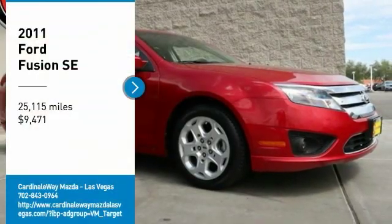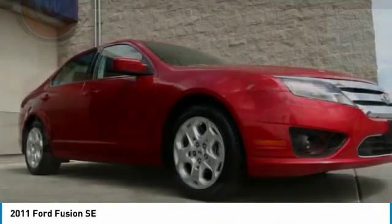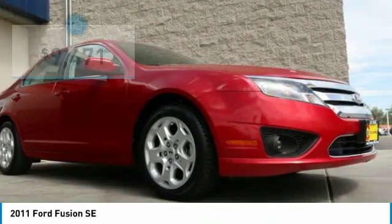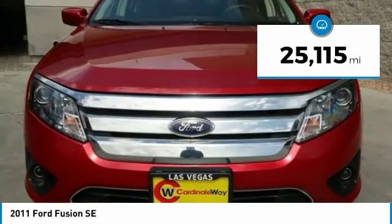You are going to love the 2011 Fusion. You can have both impressive power and great economy in a Fusion, and it is priced below $10,000. This vehicle has less than 30,000 miles.